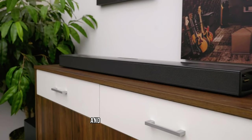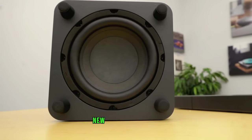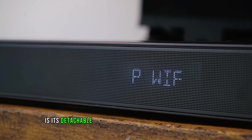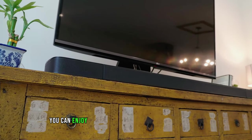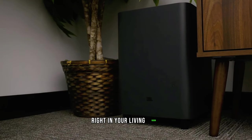Sit back, relax, and let the built-in Dolby Atmos and DTS-X decoding transport you to a whole new dimension of sound. What truly sets the BAR 9.1 apart from the rest is its detachable and battery-powered surround speakers. No more tangled wires or limited placement options — now you can enjoy real surround sound without any hassle. It's like having a personal concert right in your living room.